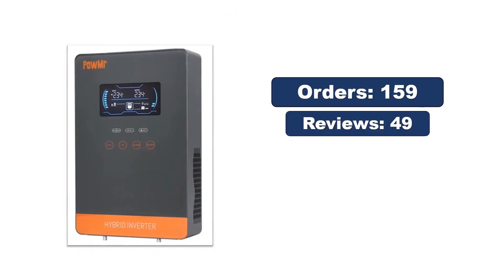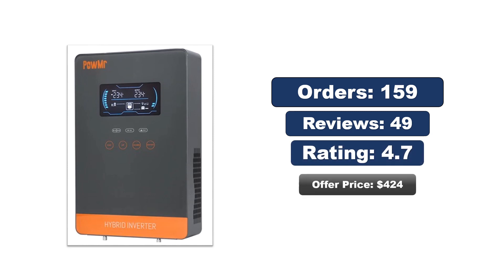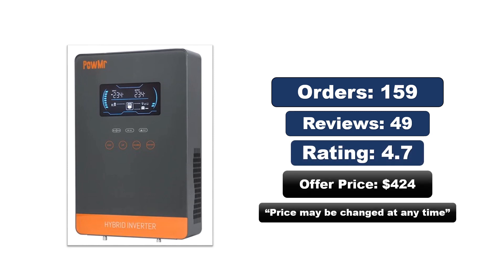Orders, reviews, rating, price — the price may be changed at any time.